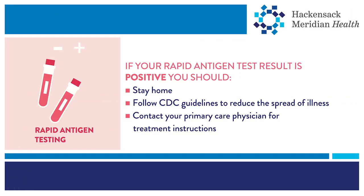If your rapid antigen test results are positive, you most likely have an active case of COVID-19. You should stay home and follow CDC guidelines to reduce the potential spread of illness.